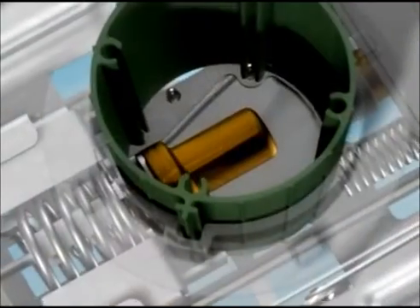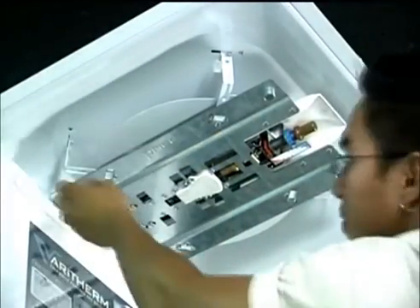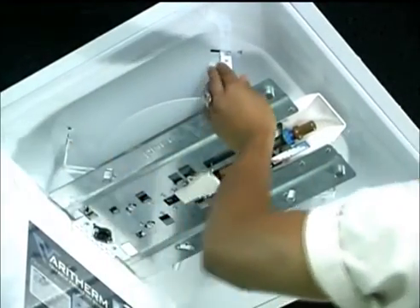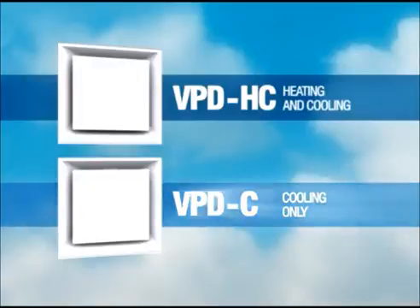The Price VeriTherm uses thermal actuators rather than electronic controls, making it energy efficient and simple to install. The VeriTherm is available in two different models: the VPD-HC model features automatic heat-cool changeover, and the VPD-C model is used for cooling-only applications.